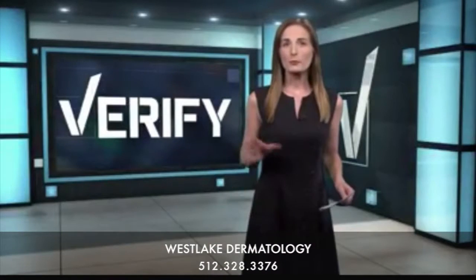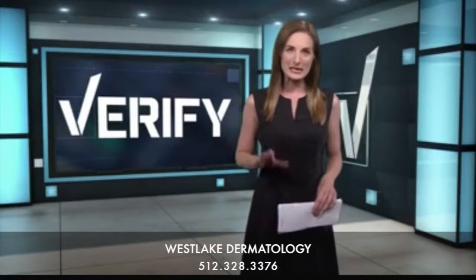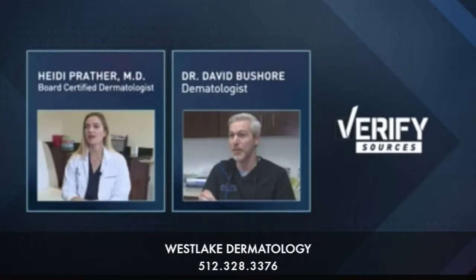This all came about from personal experience. My mom heard she should be wearing sunscreen indoors, so we wanted to verify — is this something we all should be doing? I talked to two local dermatologists: Dr. Heidi Prather at Westlake Dermatology and Dr. David Bouchour at Balconis Dermatology and Aesthetics.